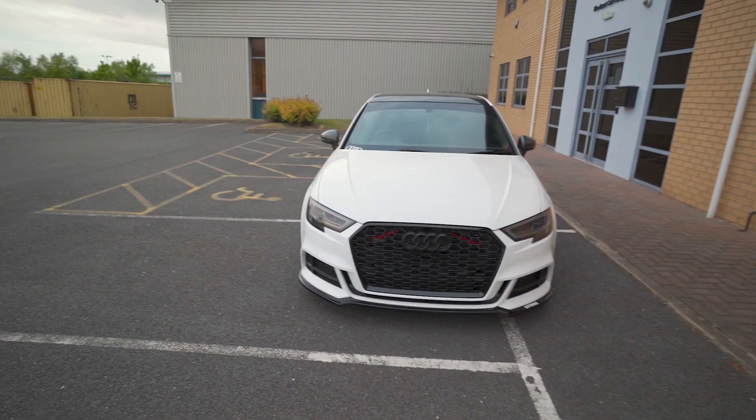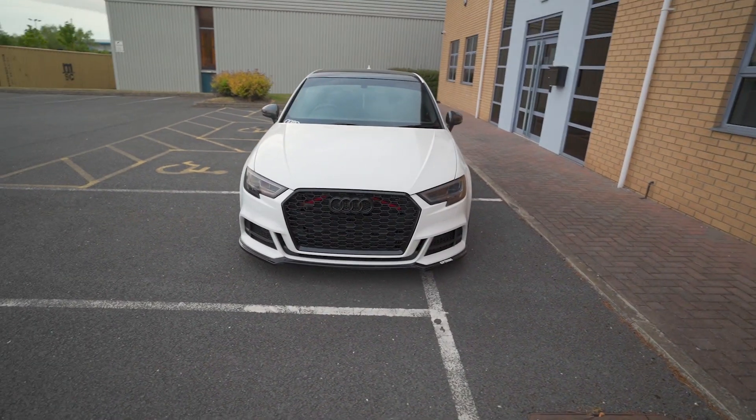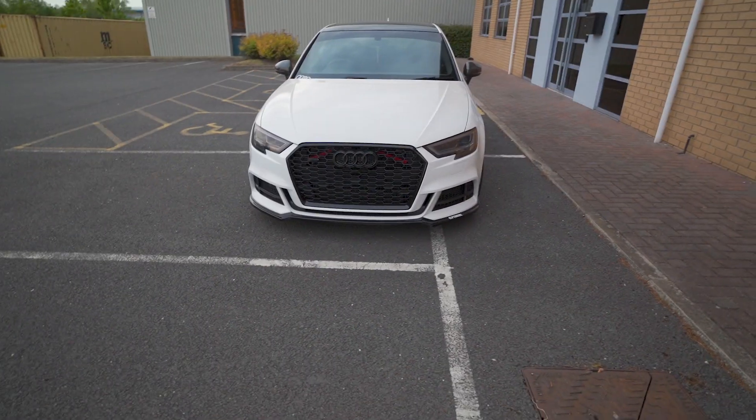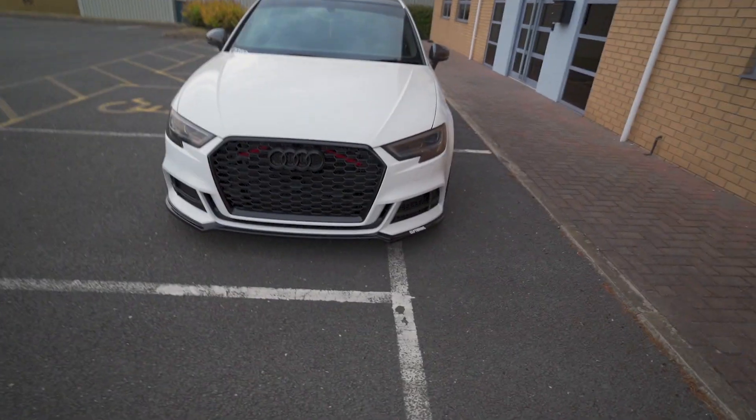I better not keep you waiting much longer and show you my car. Here it is — Audi S3, 2017, 8V Facelift, Black Edition. What a mouthful. I'll quickly talk about how it left the factory and then move on to the modifications I've made. It's going to be a whistle-stop tour with no fancy b-roll — just talking through the factory spec and then the modifications. Let's get started.